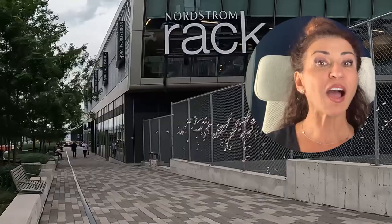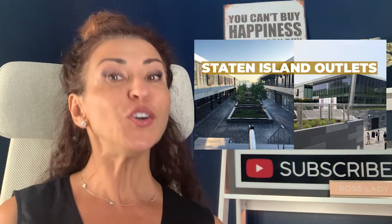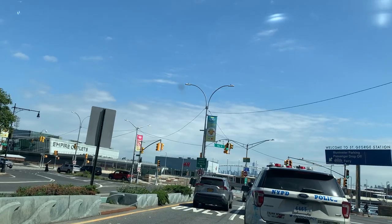There are many shopping options, especially the Empire Outlets of NYC. I actually did a video about the Empire Outlets of NYC — you can definitely watch that video next if you'd like to get a closer inside look at what the Empire Outlets are all about.